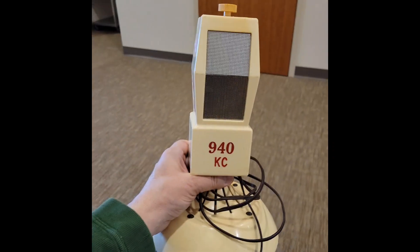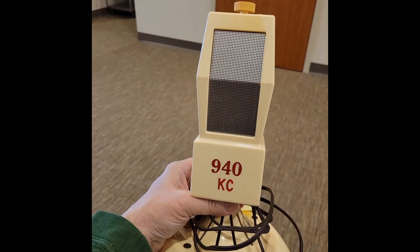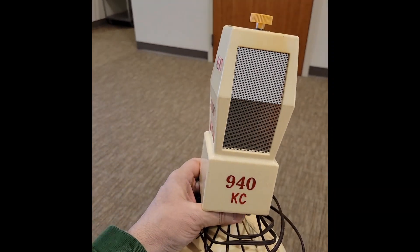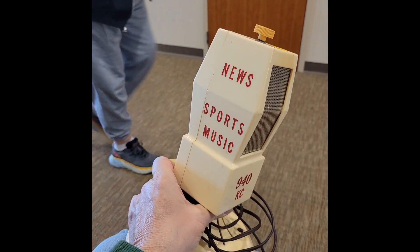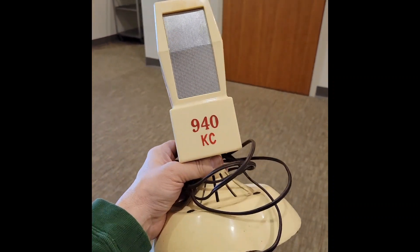I must have picked up the most unusual and unique item in the entire room here at the Hamfest. I just got to show you this. This is a promotional item from 940KC, which was here in Des Moines and now it's tuned to WHO Radio, and I paid a whopping $10 for this beauty. Can't wait to get it home and try it out.